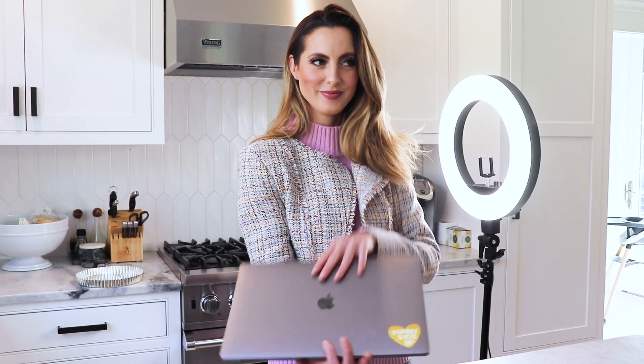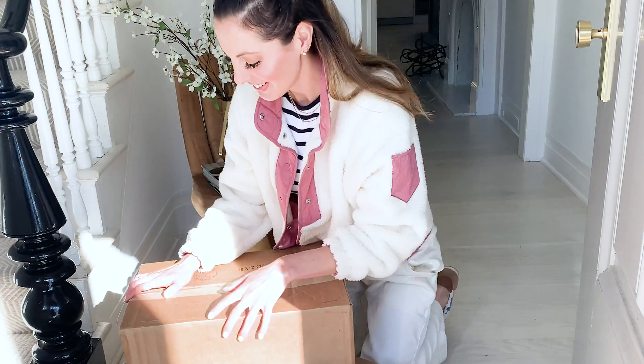If there's a better price out there, Honey searches for it. It's simple, it's free, and it can save you money instantly.